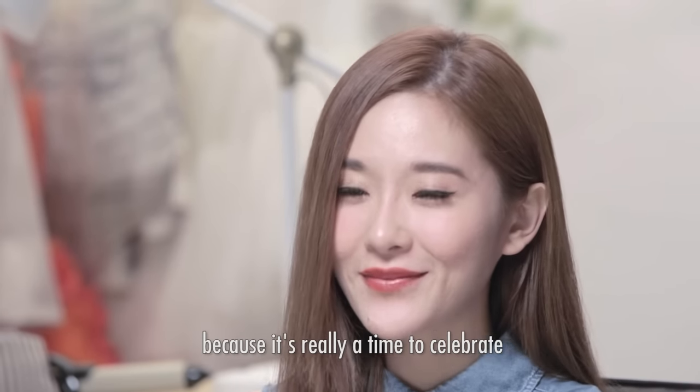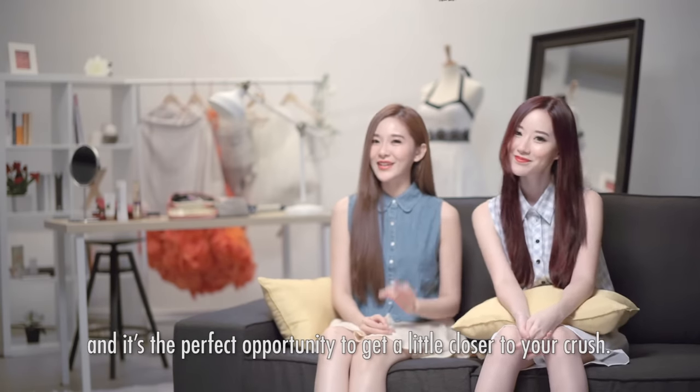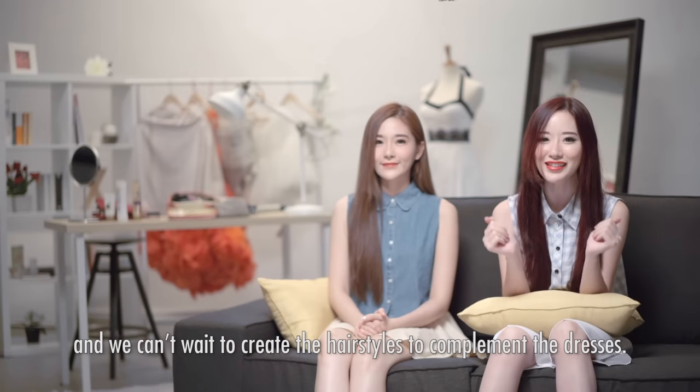We are very excited about this prom season because it's really a time to celebrate. And it's the perfect opportunity to get a little closer to your crush. We've chosen our dresses and we can't wait to create the hairstyles to complement the dresses.